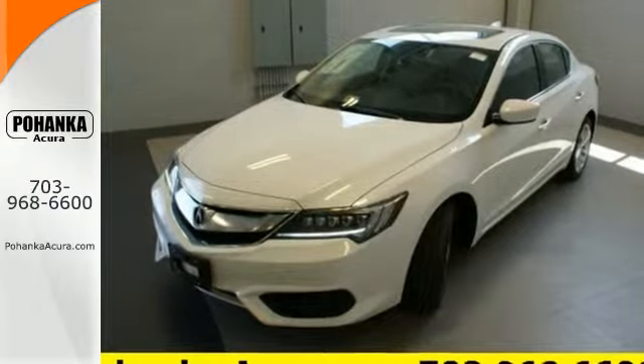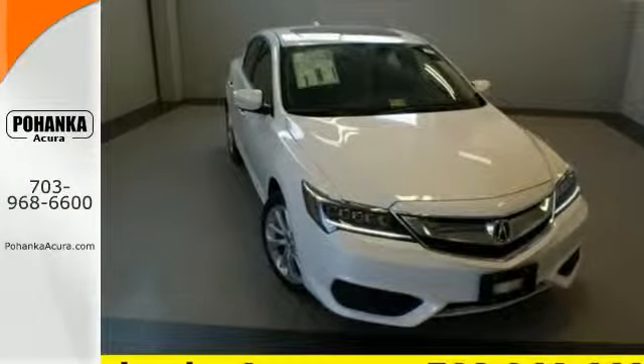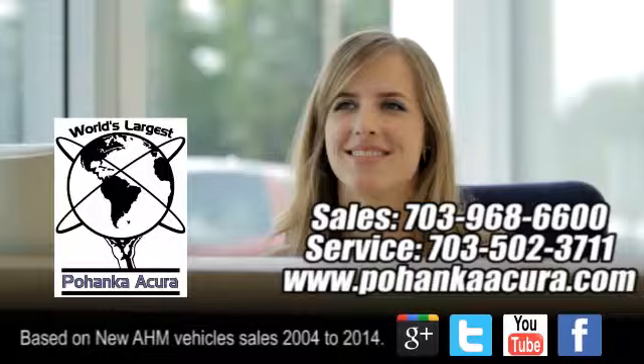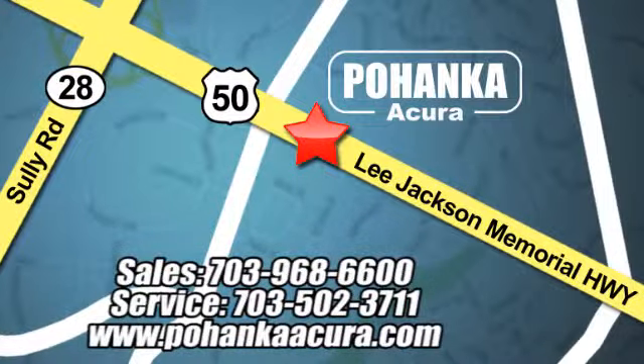Let the rhythm of the road take you when you test drive this ILX today. Pohanka Acura is a great place to buy a car. We're conveniently located at 13911 Lee Jackson Memorial Highway, Route 50 in Chantilly.